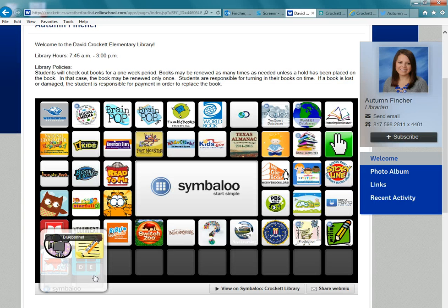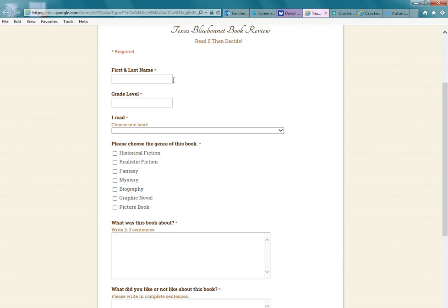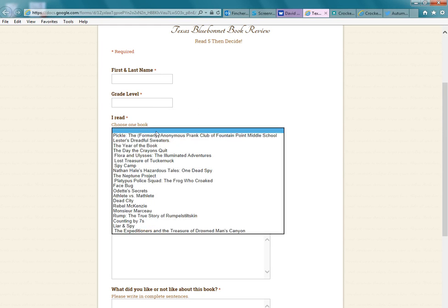The most important thing I want to show you today is the review form. If they click 'My Review,' it will bring up the Texas Bluebonnet book review online form. The student will need to type their first and last name, their grade level — just type the number, so 3, 4, 5, or 6 — and then they will choose the book that they've read.